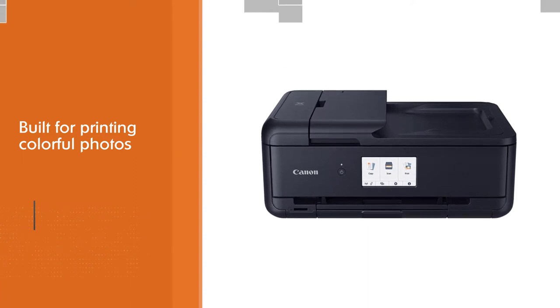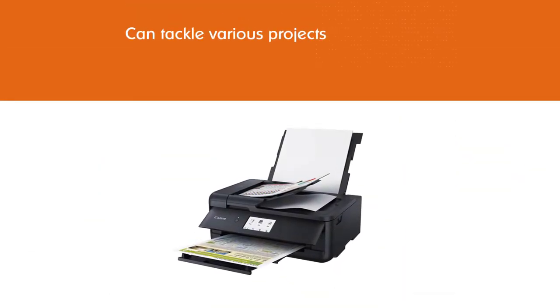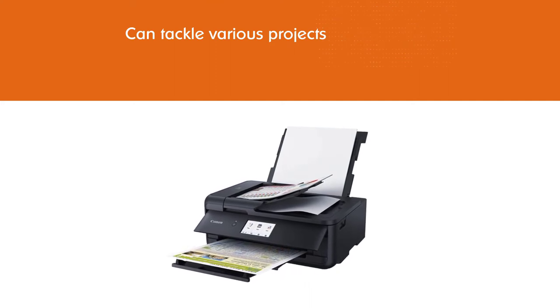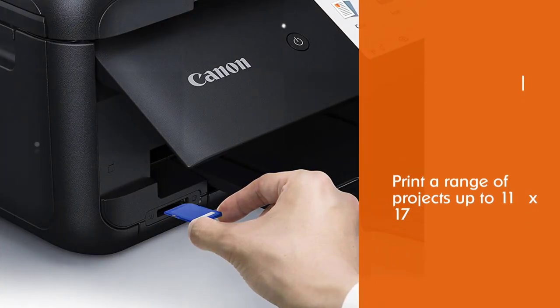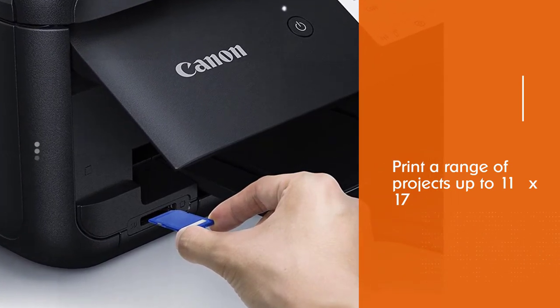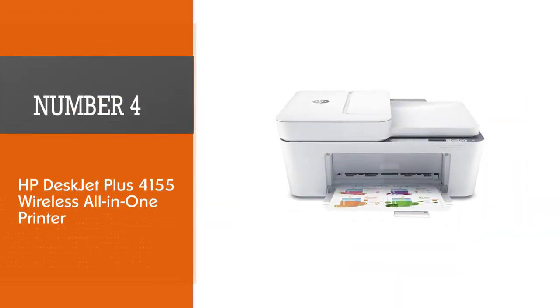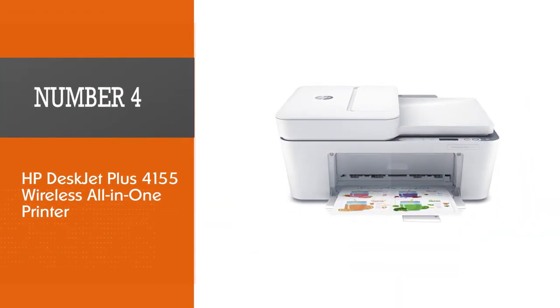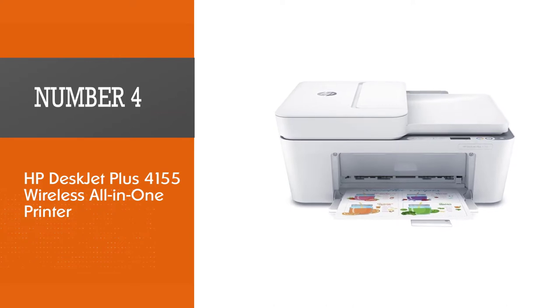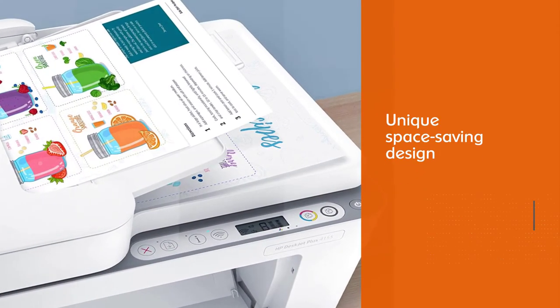With broad paper format support, it can print a range of projects up to 11x17. You can also choose to print even larger designs with total ease. It is excellent for creating classroom banners, posters, or even new project ideas.